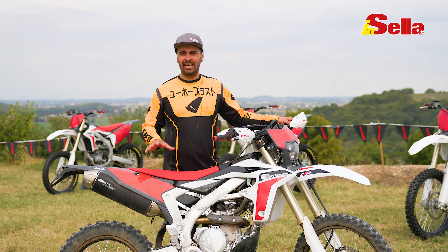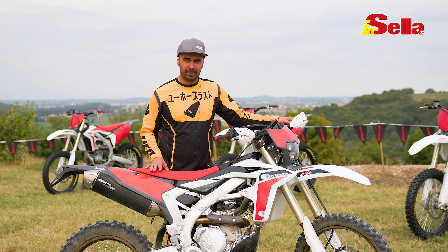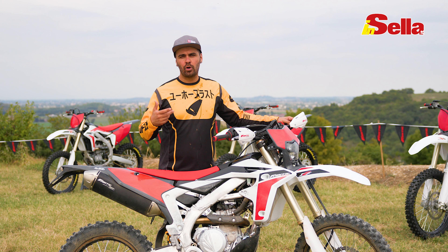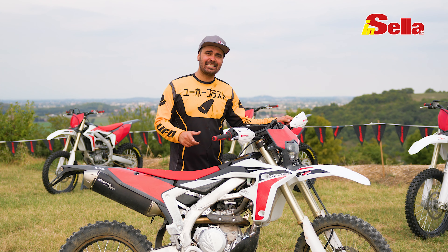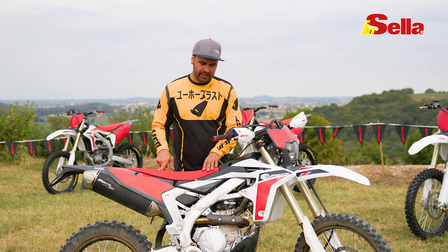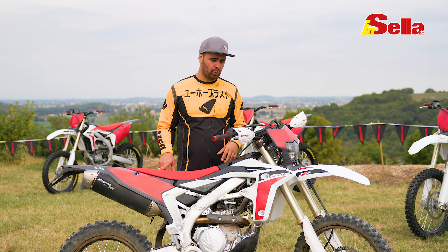Questa nuova XEF 450 2022 è una buonissima base di partenza per chi cerca una moto facile da guidare con un bel po' di potenza: i cavalli si sentono, però grazie alla centralina Get che monta di serie la nuova Fantic abbiamo un'erogazione del motore molto morbida e quindi gestibile anche nell'enduro.